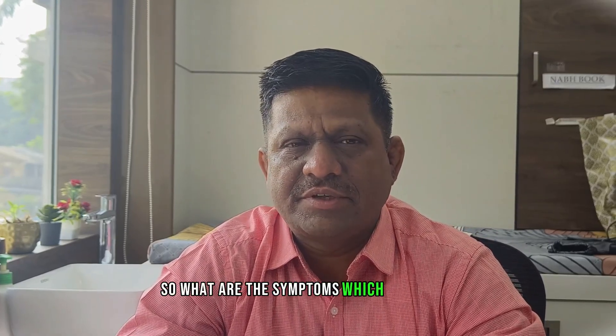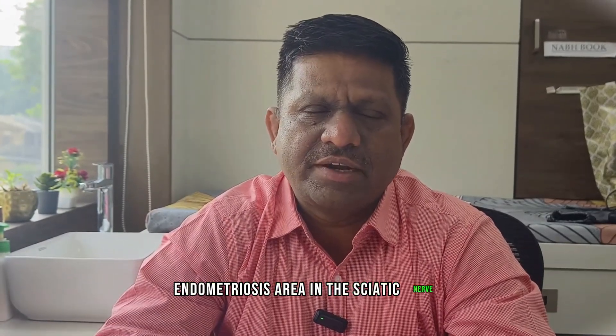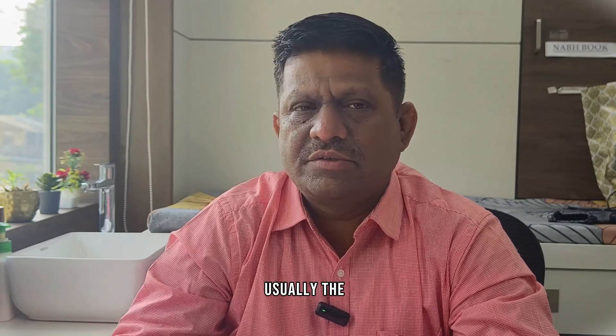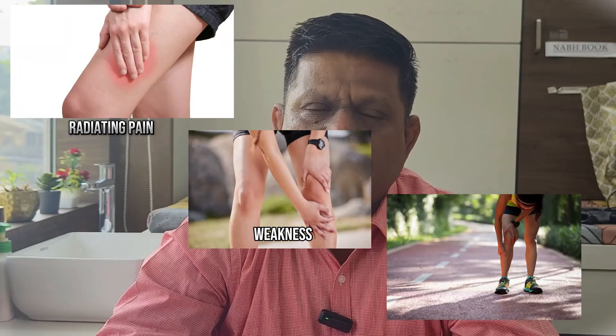The symptoms which generally suggest there is endometriosis in the area of the sciatic nerve — the most common symptoms are backache, tingling, and numbness in the leg. Usually the symptoms are on one side, with radiating pains to the legs and weakness in the leg or difficulty in walking.